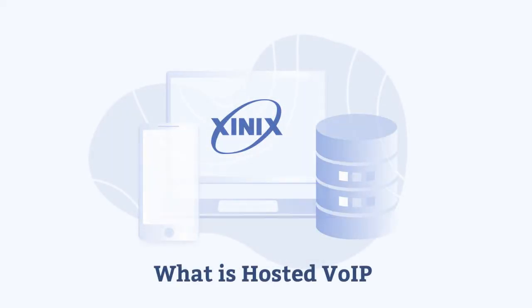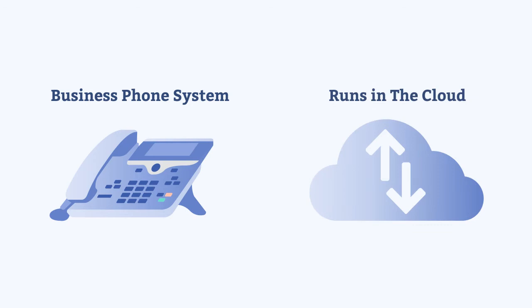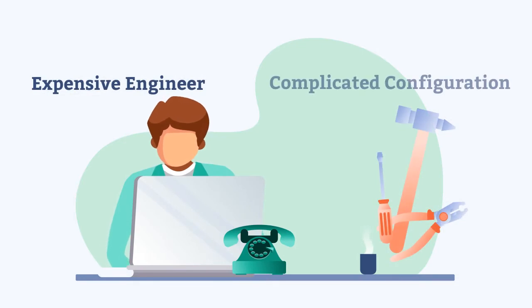What is Hosted VoIP? Hosted VoIP is a personal business phone system that runs in the cloud. So unlike a traditional hardware-based PBX, there's no need for expensive engineer installs or complicated configuration.